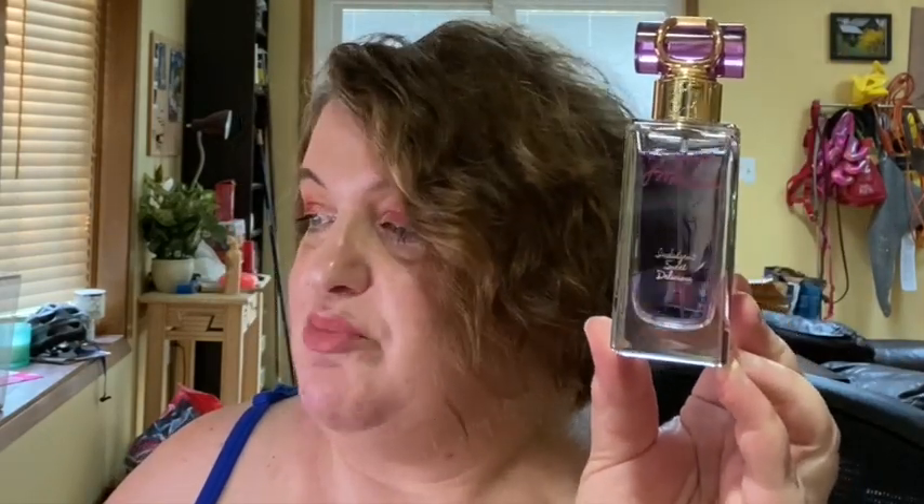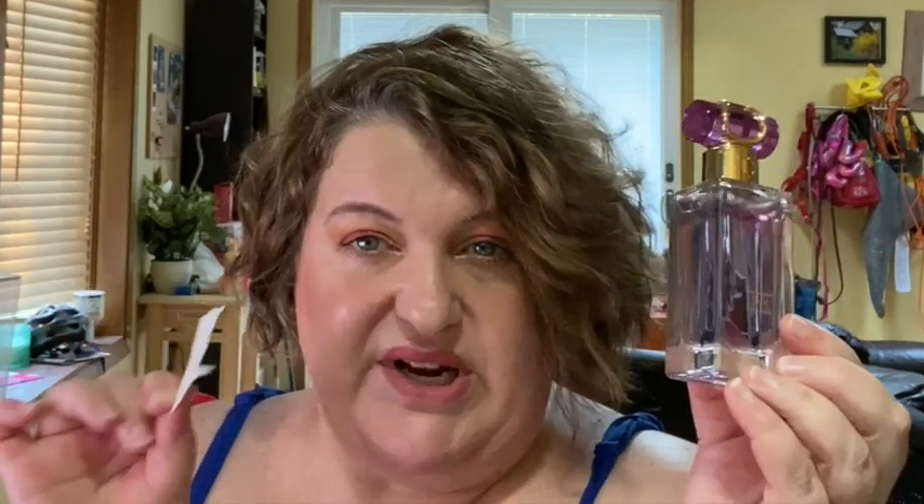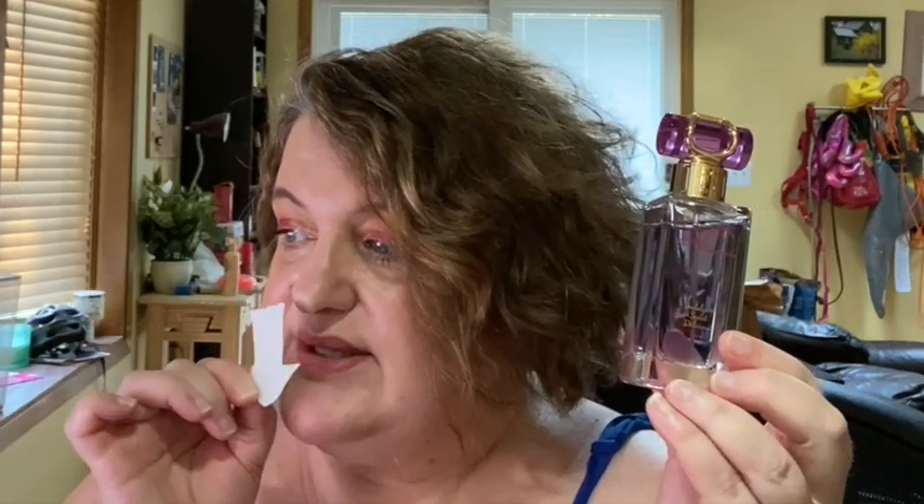I grabbed Escada Joyful Moments, which has lychee, blackcurrant, mandarin orange, pink peony, damask rose, violet leaf, honey, and vanilla. This is a very beautiful fruity floral and I do like it. The bottle is kind of cool. It doesn't smell like your typical Escada — it's not as tropical — but I do like it. It's a nice floral fruity, kind of an easy reach type fragrance, a really pleasant sort of clean fragrance.